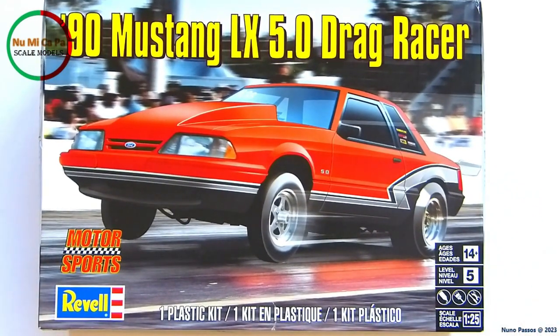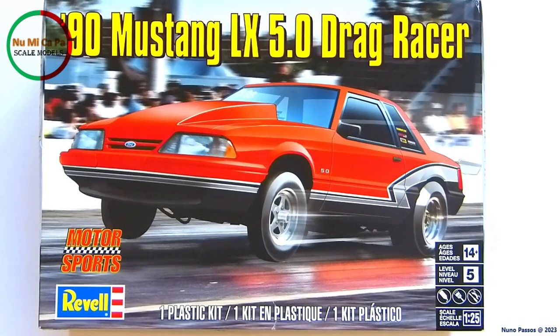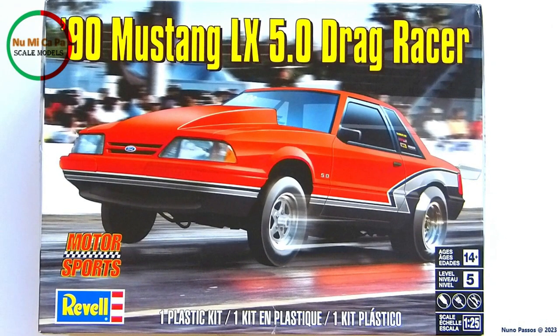So, this is my model kit choice for the Ford Mustang 60th Anniversary Group Build. Now let's start building it, and happy builds to all participants! Thanks to all my subscribers, and thanks for watching. If you like this video, please give it a thumbs up and comment down below with any question or feedback. See you in the next video!